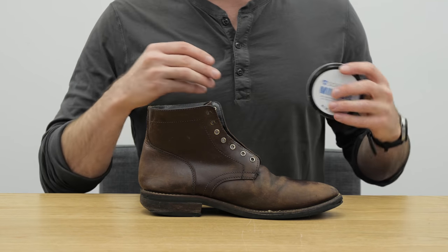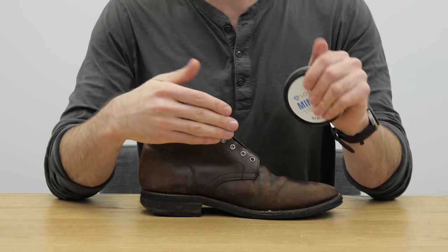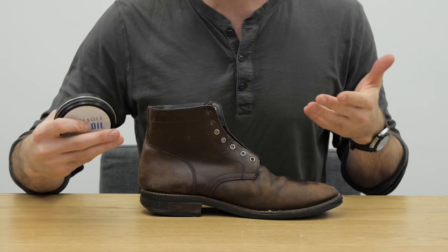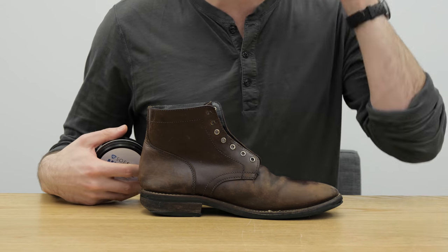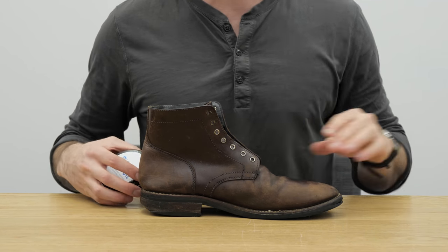Now I also want to give it a quick brush-down with a horsehair brush before I get started, to get rid of any extra dust or anything in there. This is important because otherwise you might be pushing the dust and dirt deeper into the pores of the leather. So let's give it a quick brush-down.